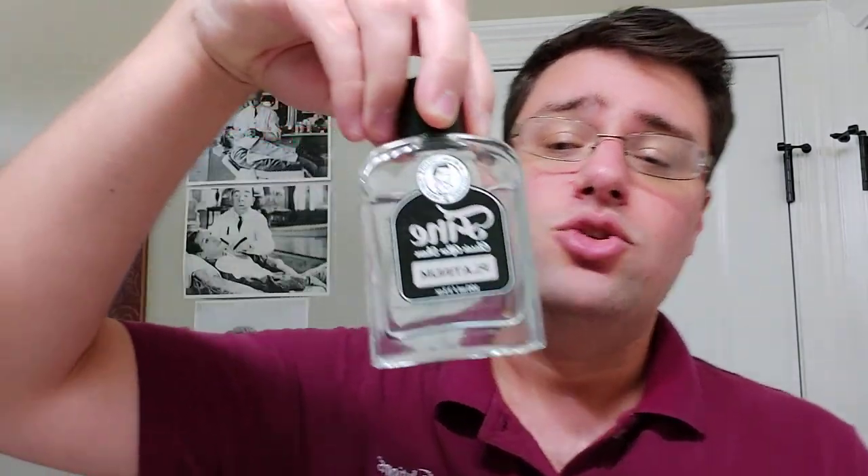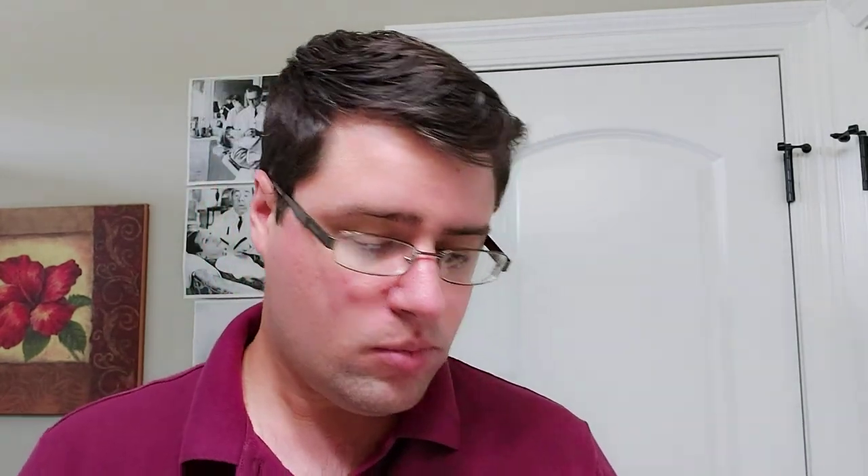I have one that's above that which I mentioned in the last video, and that's Fine Platinum. Fine Platinum is a Creed Aventus dupe — a duplication of that Creed Aventus scent. It's my most pricey aftershave and it smells very good. This is my only Creed Aventus dupe that I have, well, that's not really true.